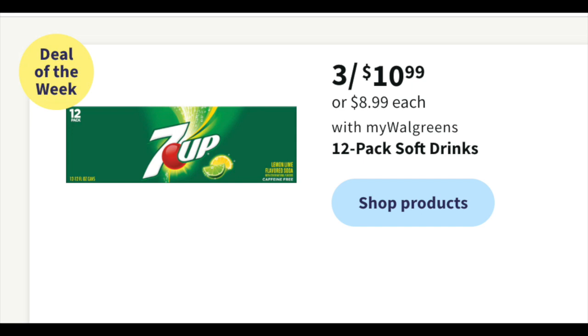Looking at the soda deal — three for $10.99 for various sodas like 7-Up and orange soda. Not the worst price point at about $8.99 per, so there's a little bit of savings if you're grabbing three.